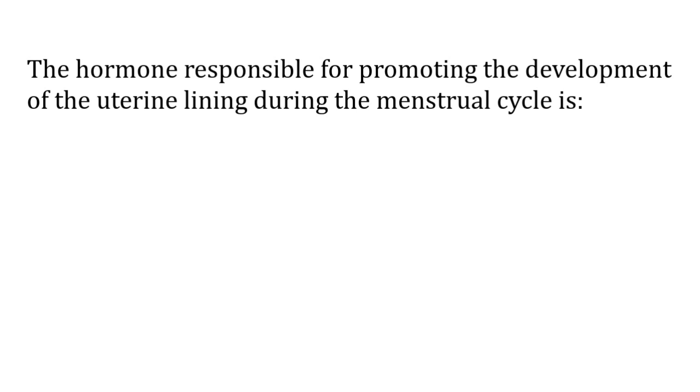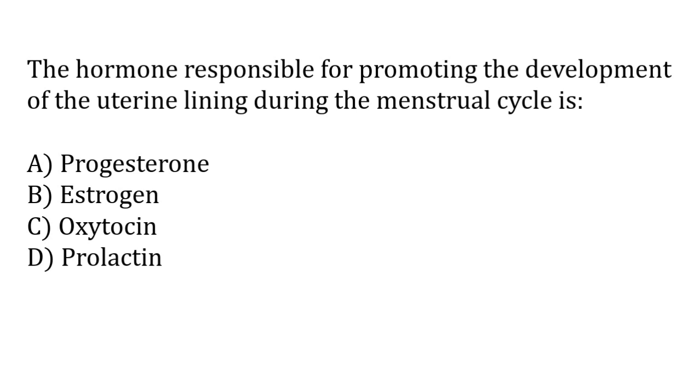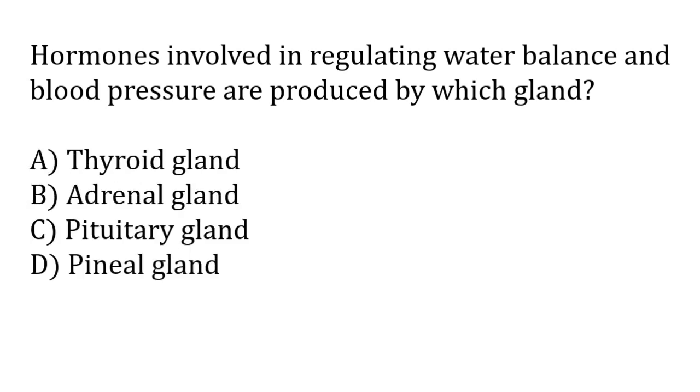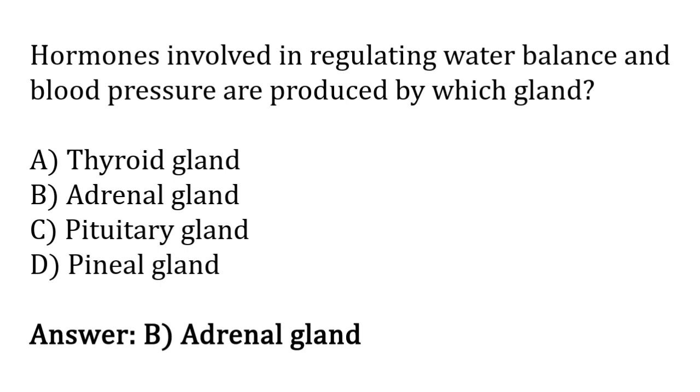The hormone responsible for promoting the development of the uterine lining during the menstrual cycle is: progesterone, estrogen, oxytocin, prolactin. The correct answer is option B — the hormone responsible for promoting the development of the uterine lining during the menstrual cycle is estrogen. Hormones involved in regulating water balance and blood pressure are produced by the adrenal gland. The correct answer is option B — hormones involved in regulating water balance and blood pressure are produced by the adrenal gland.